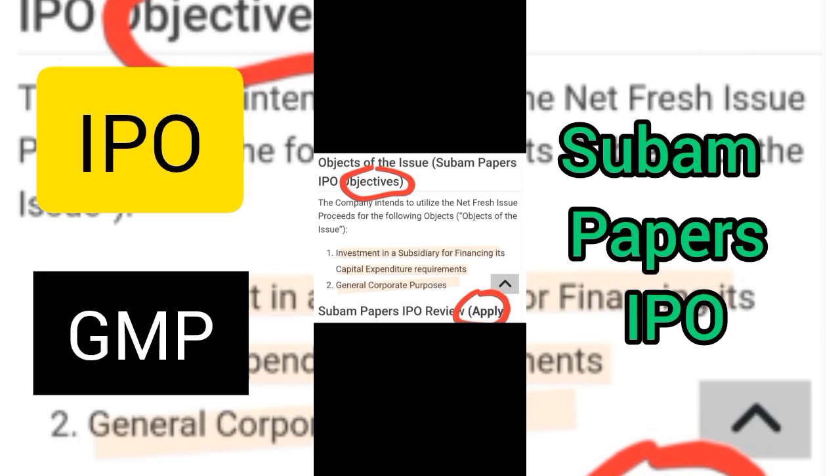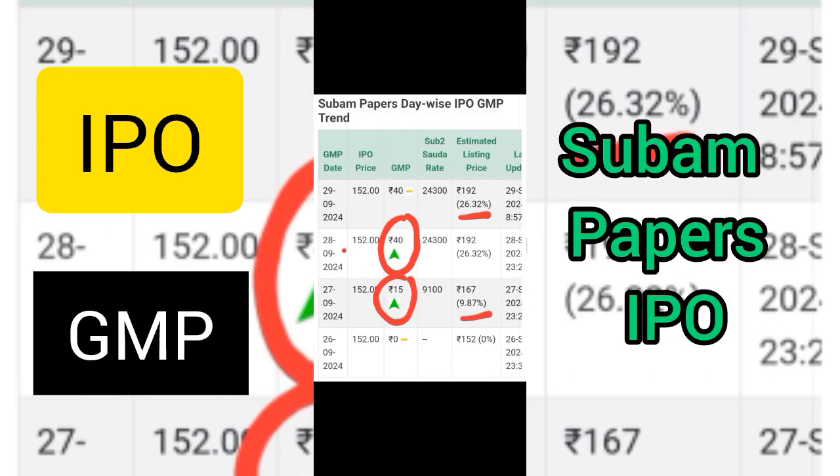My opinion is that you can apply for this IPO. As per the latest gray market premium as of 28th, it rose by 48 rupees, and as of today the 29th, it is at 40 rupees and still counting. It is a great opportunity to apply for this IPO. Please subscribe to the channel to get daily videos on IPOs and the gray market premium. Thank you for watching.